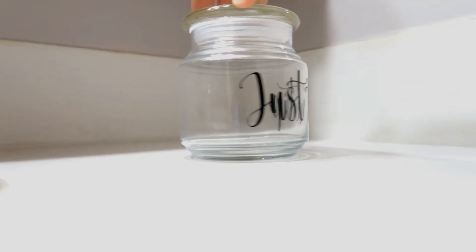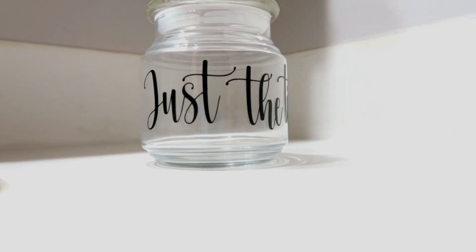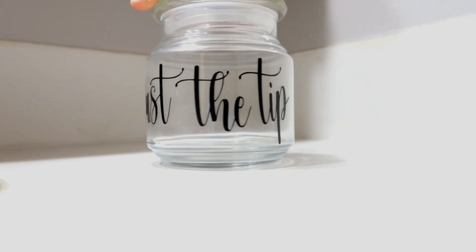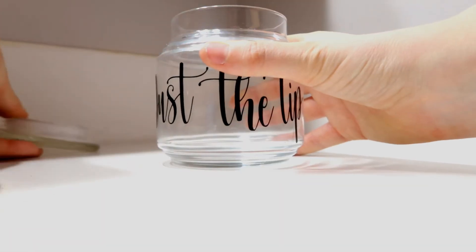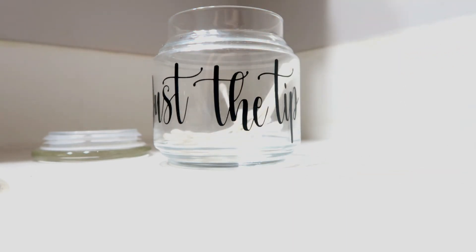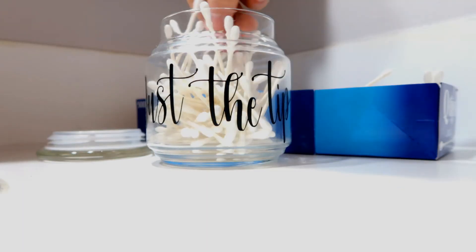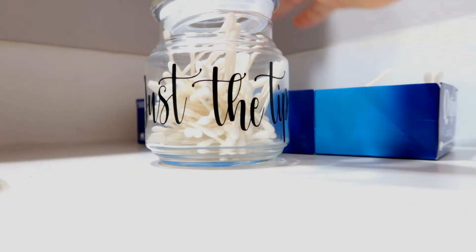A really fun idea for your q-tips: I just bought this dollar store jar and with my Cricut machine I added a label on it — my husband and I thought it was really funny — but you can put stickers or leave it blank. I took normal regular q-tips and filled the jar up. I also did the same with cotton balls. It's just a super cute way to have it set up on your vanity.